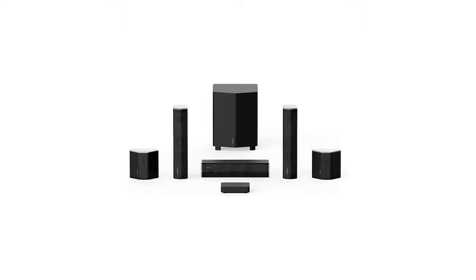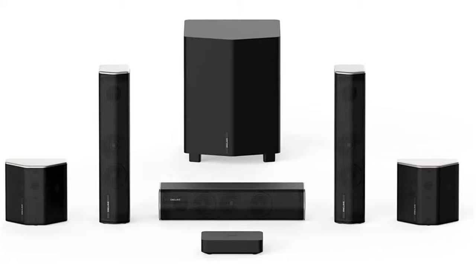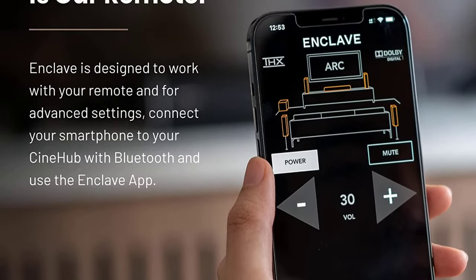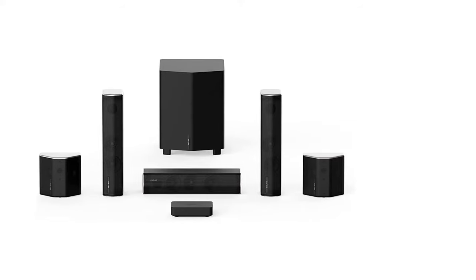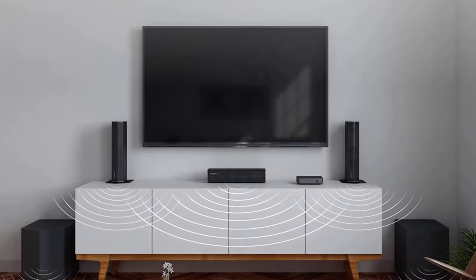Enclave Audio's app expedites the setup process by finding each speaker in the Cine Home 2 system automatically. There's no complicated pairing process — just push a button on the back of each speaker and the Cine Home 2's wireless hub will take care of the rest. We connected this wireless surround sound system to our TV using an HDMI cable, but you have the option to use an optical audio cable if you'd like.